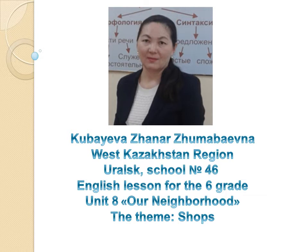English lesson for the 6th grade, unit number 8: Our Neighborhood. The theme of the lesson is Shops.